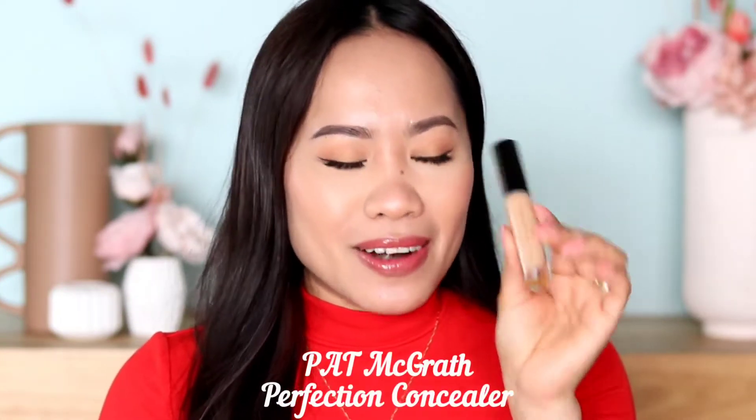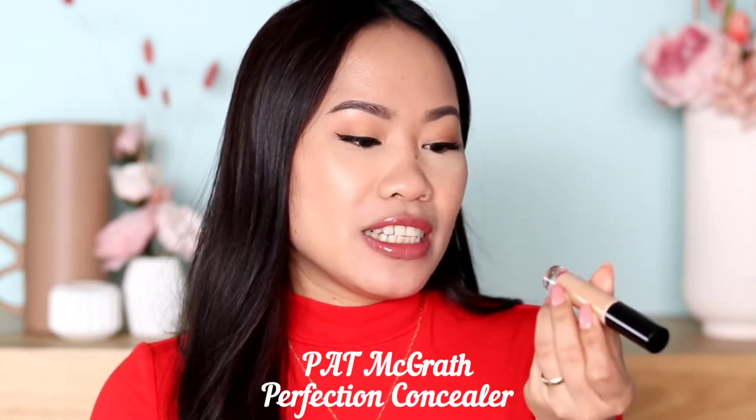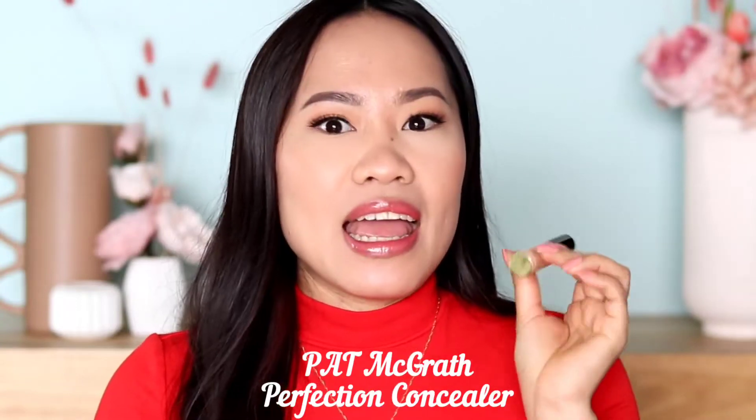Now let's jump into my number two concealer. This one is from Pat McGrath Perfection Concealer in shade LM9. Oh my goodness, I so love this concealer — it's just because of the coverage. It is a bit more creamy.